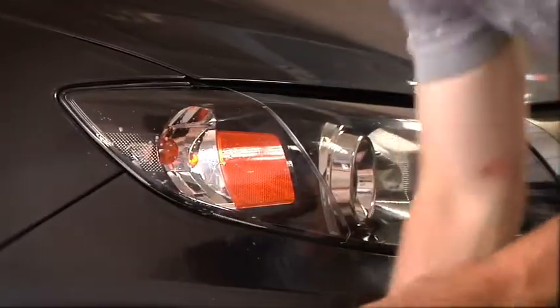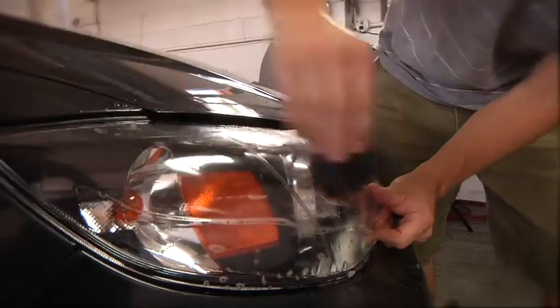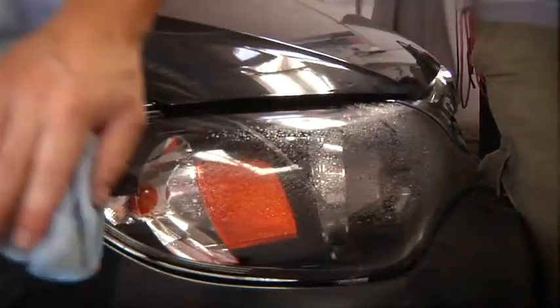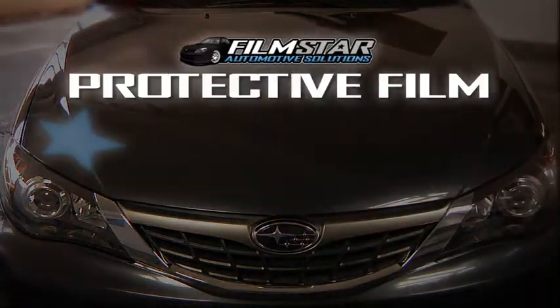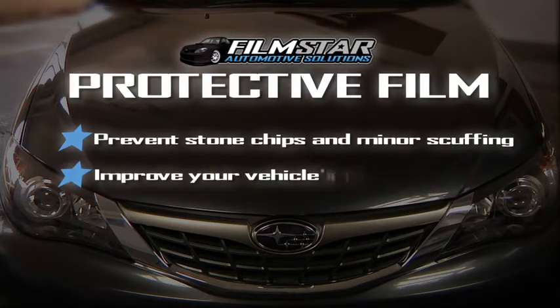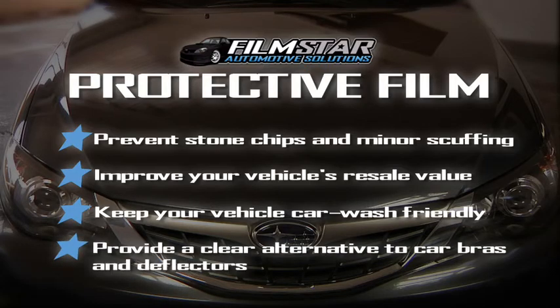Filmstar Automotive Solutions uses a paint protection film with a pressure-sensitive adhesive backing. We apply this film to the specific areas on your vehicle's bodywork that are at risk for wear and tear, in order to prevent stone chips and minor scuffing, improve your vehicle's resale value, keep your vehicle car wash friendly, and provide a clear alternative to car bras and deflectors.